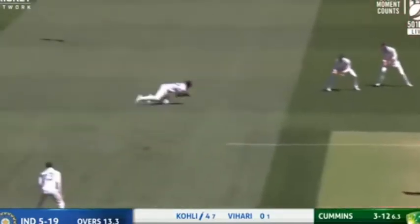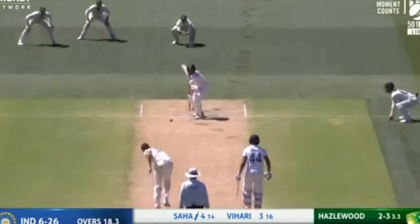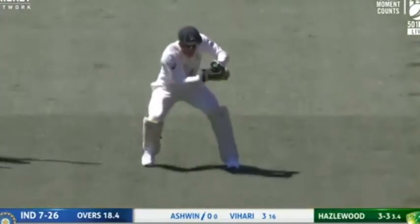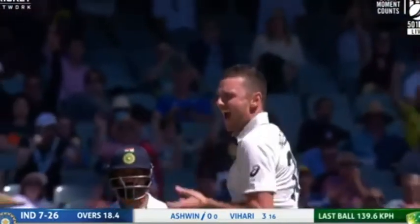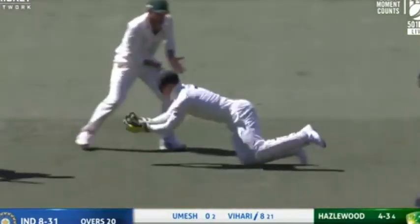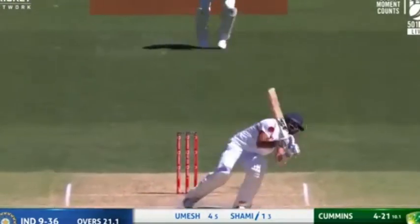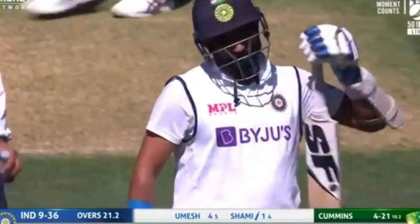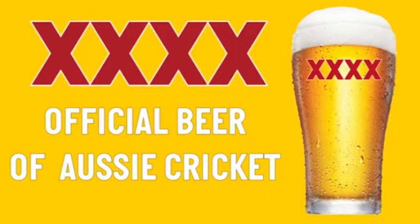He's caught it. Gone, gone, gone mid-wicket. Oh, that is beautifully taken — just too good. Oh, that's nasty — looks like a retired hurt. Australia could not have wished for anything more this morning.